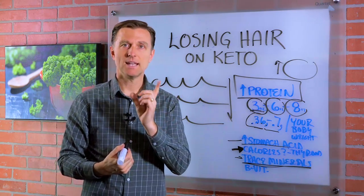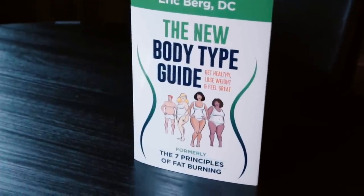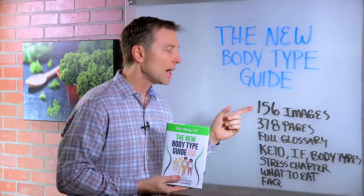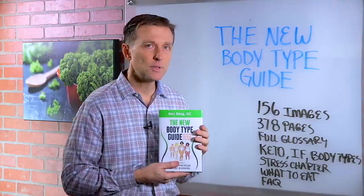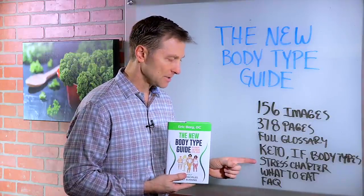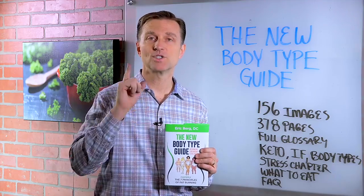Alright, I hope that helped. Thanks for watching. Hey guys, a lot of you already have my book, but this new edition called the New Body Type Guide is an upgrade from my last edition called the Seven Principles of Fat Burning. It has 156 images, 378 pages, and a full glossary. I talk about keto, intermittent fasting, and the body types in detail. I have a new stress chapter and I'll show you exactly what to eat, plus a comprehensive FAQ. I put a link down below — check it out.